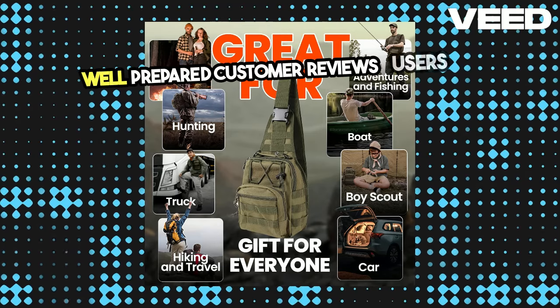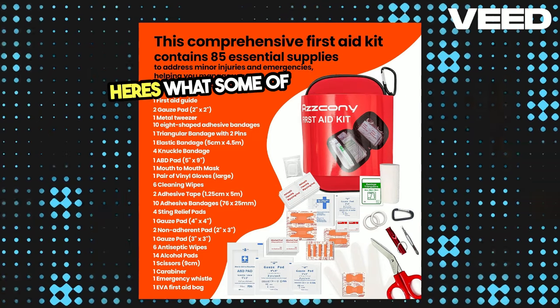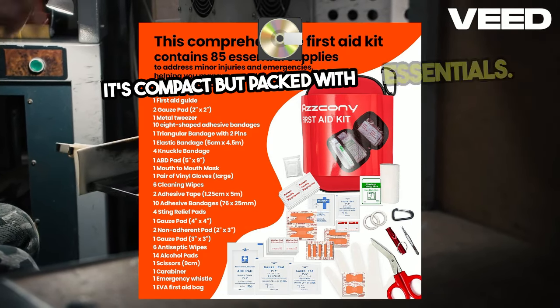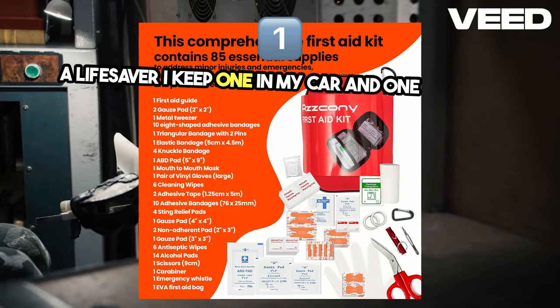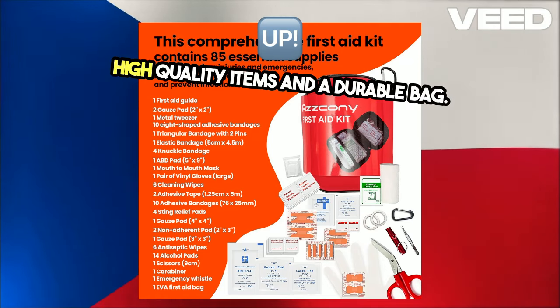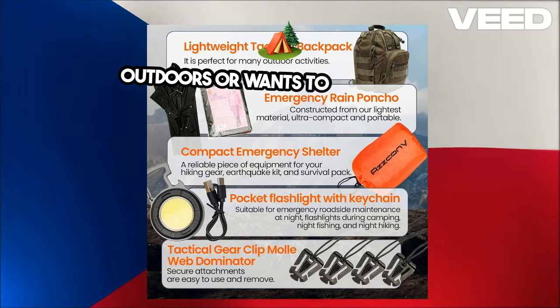Customer reviews: users rave about this kit's quality and versatility. Here's what some of them have to say. 'This kit has everything I need for camping trips — it's compact but packed with essentials. A lifesaver.' 'I keep one in my car and one at home. It's well-organized and easy to use.' 'High-quality items and a durable bag. Highly recommend for anyone who loves the outdoors or wants to be prepared.'